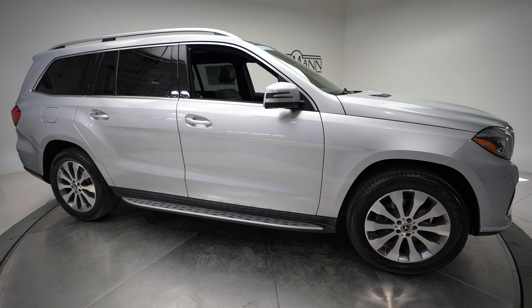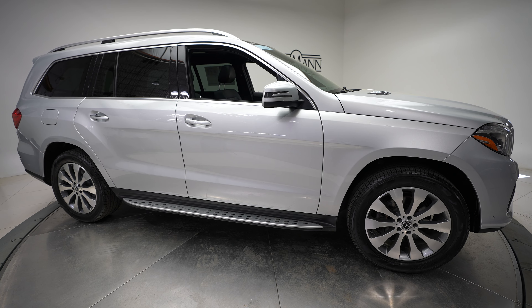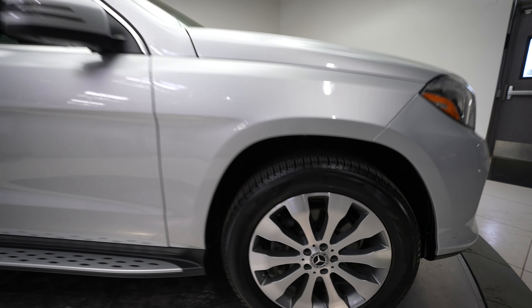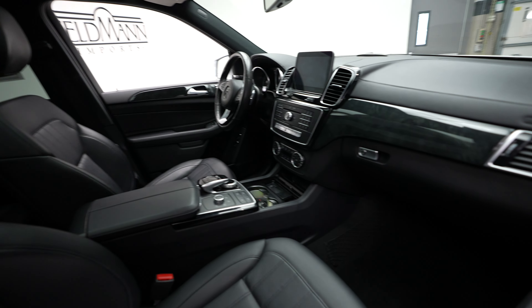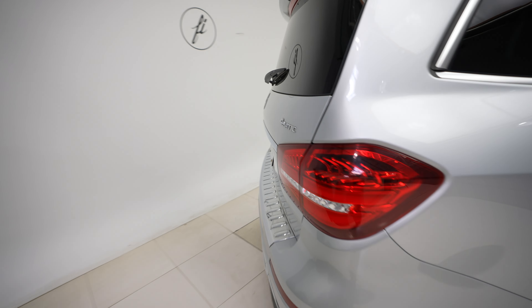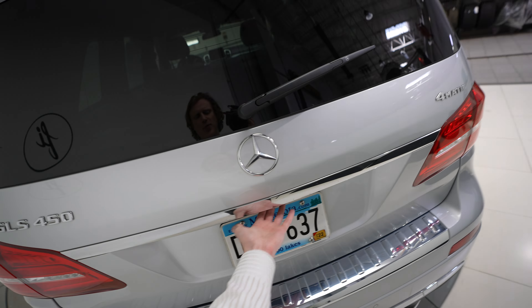Hi, this is Dan from Feldman Imports, and today we have a 2019 Mercedes-Benz GLS 450 4MATIC. This has a silver exterior and a black interior. Sunroof. 4MATIC, Mercedes-Benz and GLS 450 badging.